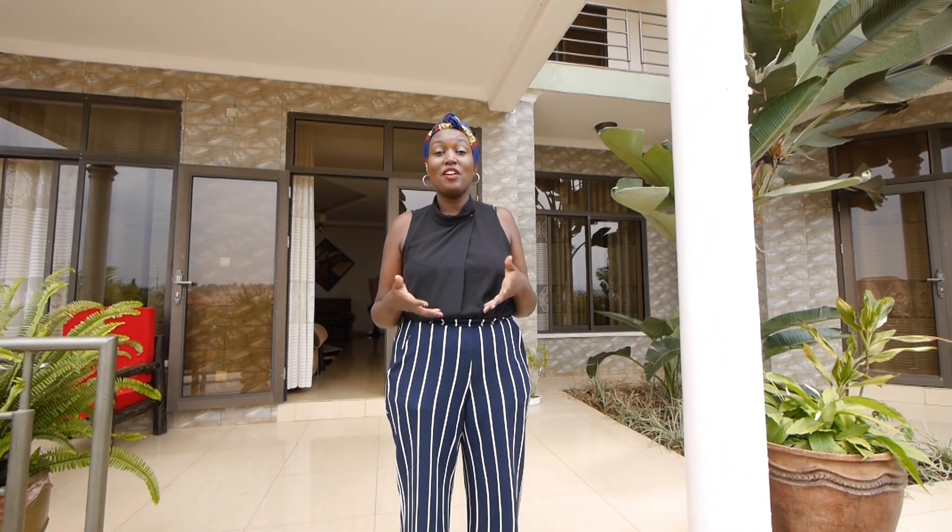Hello, welcome back to another one of a Vibe House series. Today we're filming a property in Kichukiro, Kagarama. The property is for sale.